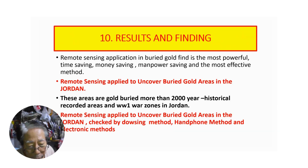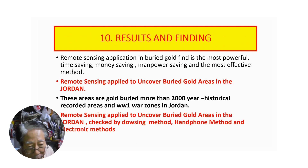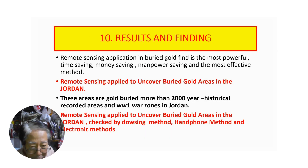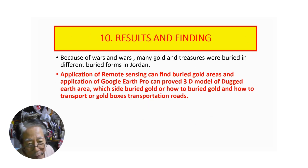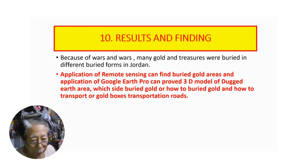In conclusion, we can find many gold burials in Jordan by using remote sensing. We can also hunt the burials, the gold, by using geomorphology. Similarly, we can get the geomorphology or 3D diagram from Google Earth, so we can clearly identify the gold burial areas.